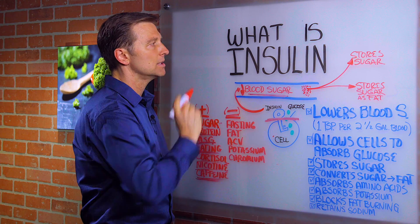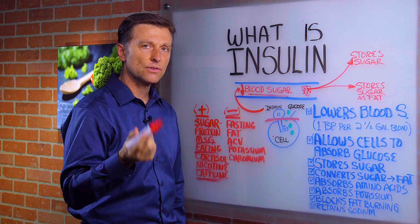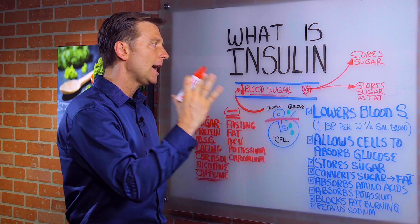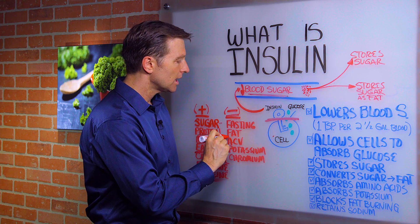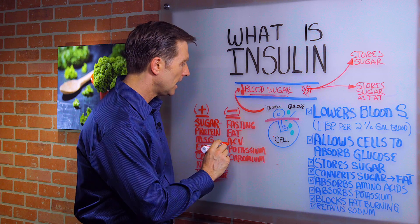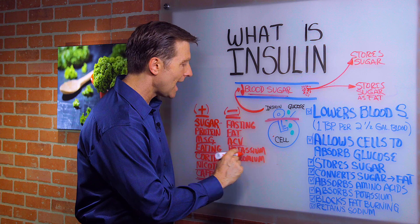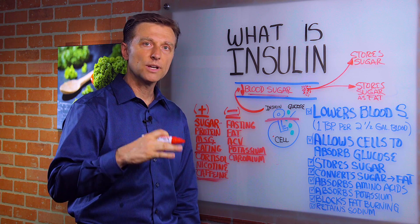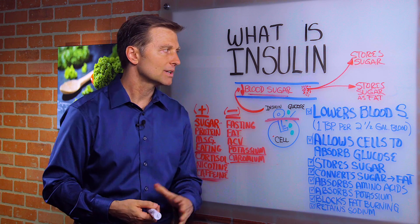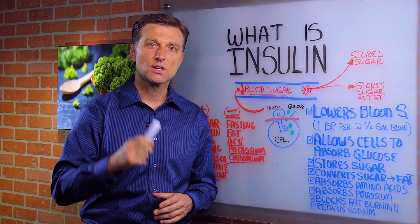The things that inhibit insulin — that turn it off — would be cutting out sugar and refined carbs. Fasting and intermittent fasting will greatly help fix insulin resistance. Consuming fat has a neutral effect on insulin. Apple cider vinegar improves insulin sensitivity. Potassium in foods and as a supplement will increase insulin sensitivity, and so will chromium. So now you have a foundation to understand even more about the other factors. Thanks for watching.